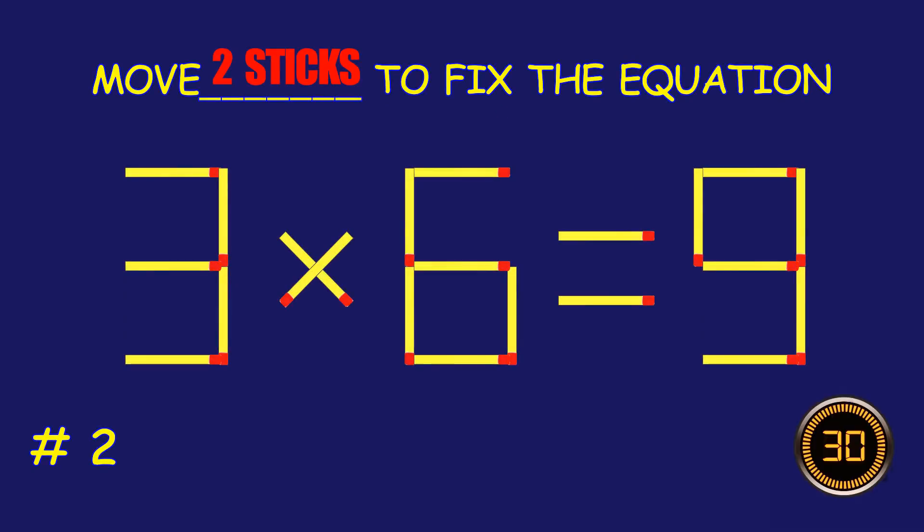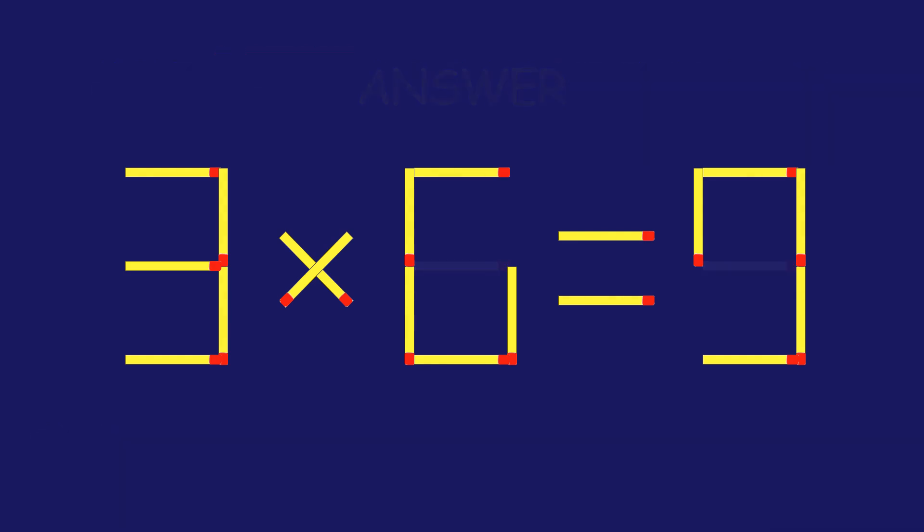Puzzle 2. Can you move two matchsticks to fix the equation? Amazing attempt! Keep up the fantastic work!